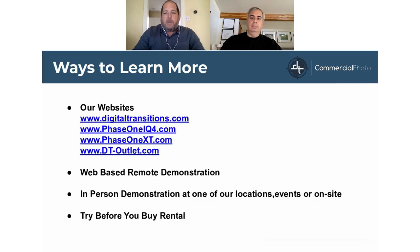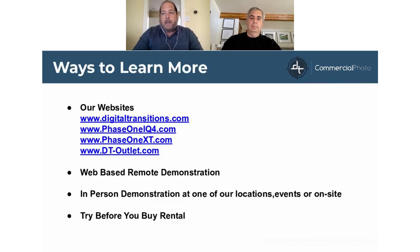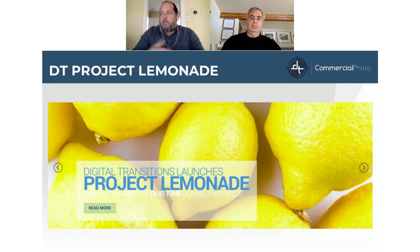Also on the webinar with us today will be Arnaud Chatterjee, one of our technical specialists at Digital Transitions, who'll be helping moderate the chat. And Kate Stone, without whom all this would not be possible — she's the one who put this all together, so thank you, Kate. A little background on what Project Lemonade is and how it came about.